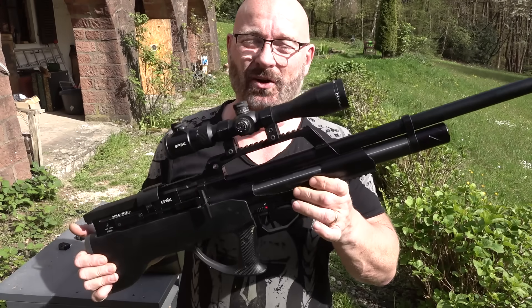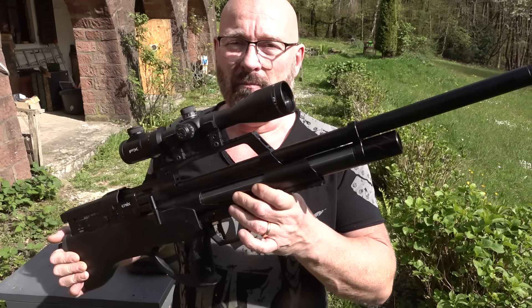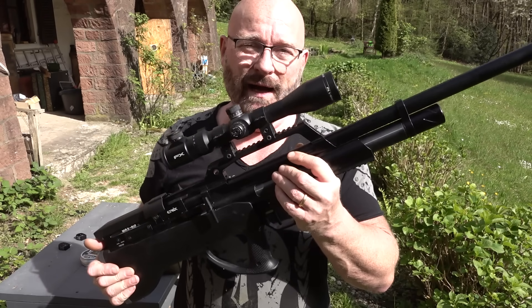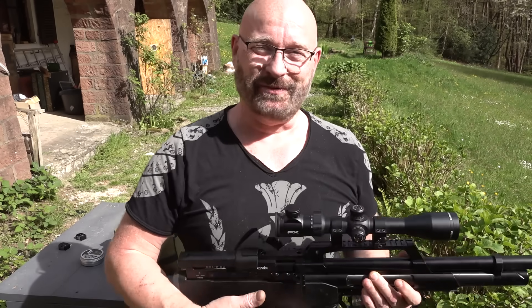Hello and welcome to the Slingshot channel. Today, with a practical look at the brand new EVANIX MAX R2, in the material exhaust version, 7.5 Joule legal, half-automated, 7 shots in a magazine, with a swappable magazine. Let me show you its features.